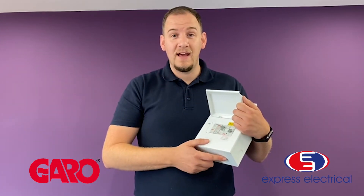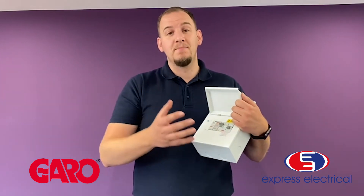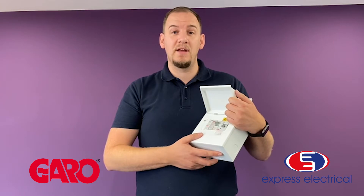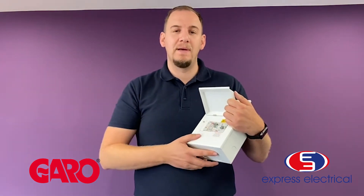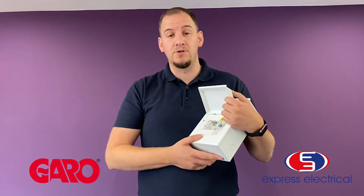Hi there, I'm Andy from Garo UK and I'm here at Express Electric Wholesalers to discuss the priority board. The demand on domestic properties in the UK market is getting more and more as people install EV chargers, electric showers and hot tubs. Garo have the right solution.